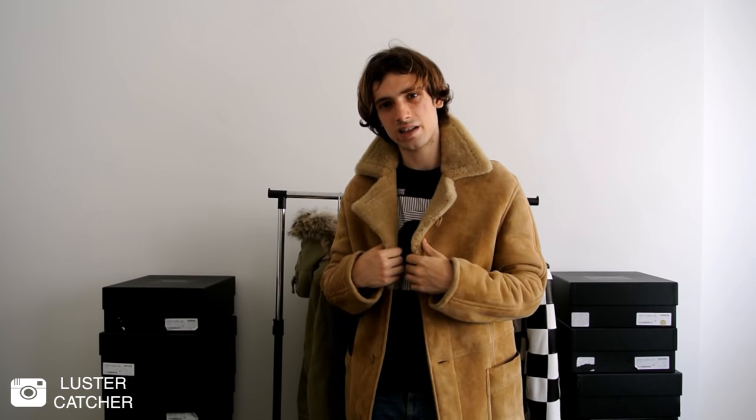This coat retailed for 5000€ and about 6000$, maybe a bit more. The only con of this coat, obviously, is the price, because it's really high, especially since other luxury brands like Badman, Faith Connection, and similar usually offer shearling coats for way lesser prices.